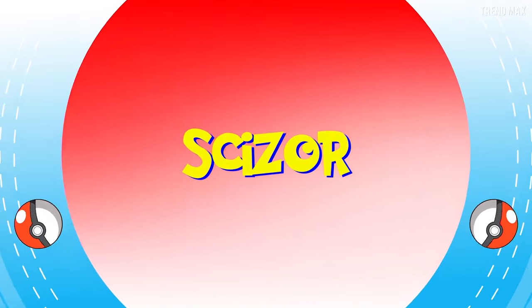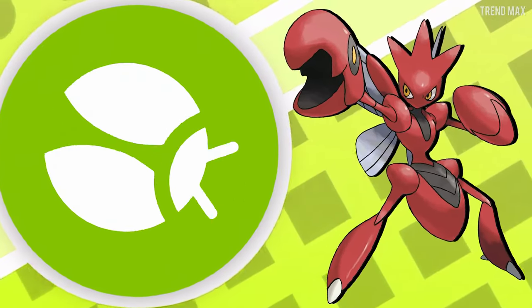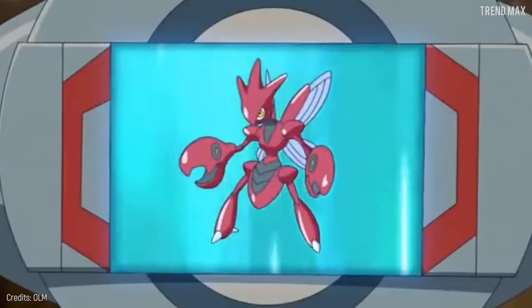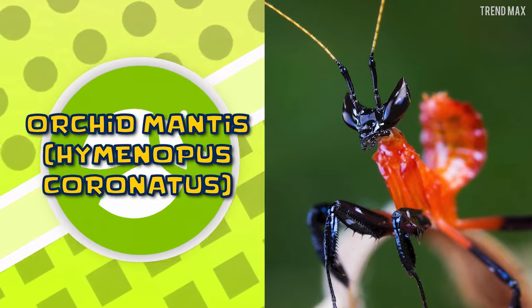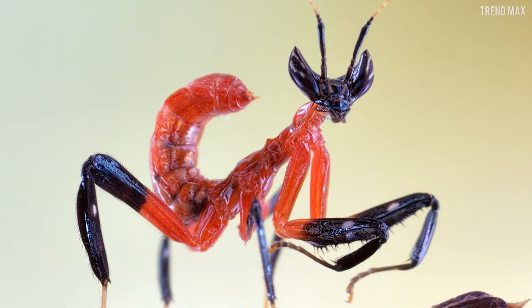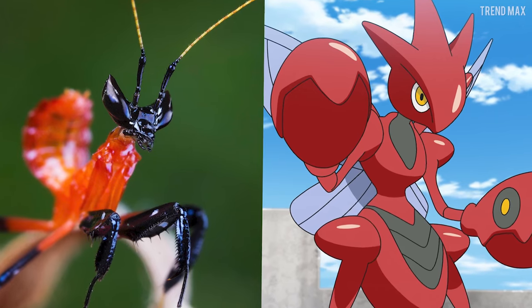Scizor is a bug-type Pokémon whose claws weigh a third of its body weight and have painted eyes on them. If you want to see it, you should look for the Orchid Mantis, whose specimens — especially the youngest ones — are red and black, making them identical to Scizor.